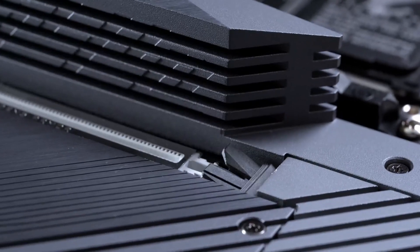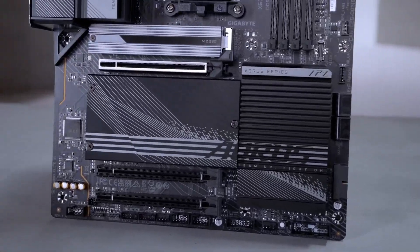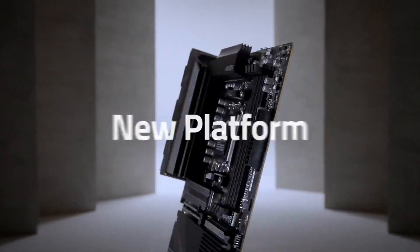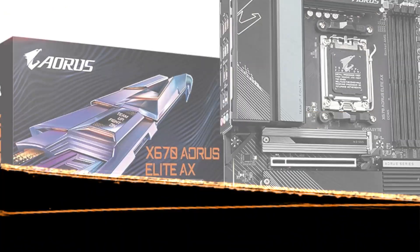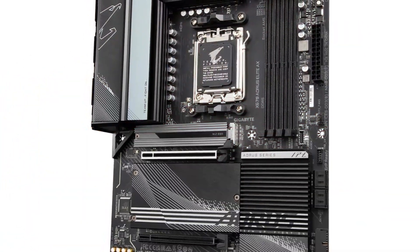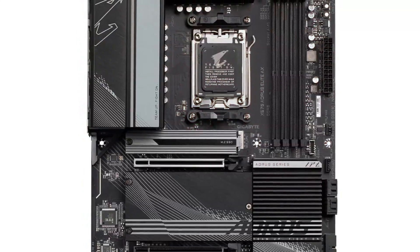The X670 Aorus Elite AX is loaded with features that cater to both gamers and creators alike. With support for the latest AMD Ryzen processors, you can unleash incredible performance and multitasking capabilities. Enhanced memory support ensures that your system runs smoothly, even when pushing demanding applications to their limits. Connectivity is a breeze, featuring multiple PCIe slots, lightning-fast USB ports, and integrated Wi-Fi 6E — this motherboard is built for the future. Enjoy blazing-fast data transfers and seamless online gaming experiences without the hassle of lag.